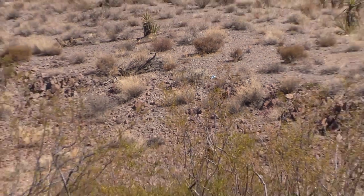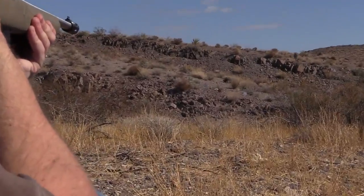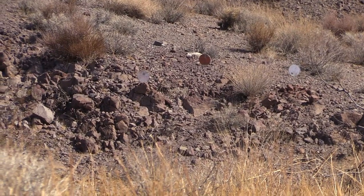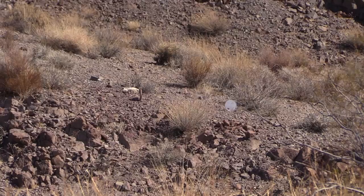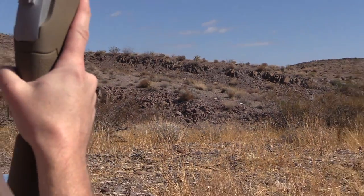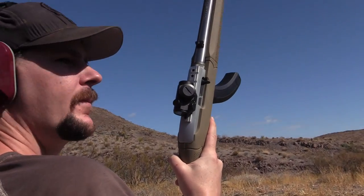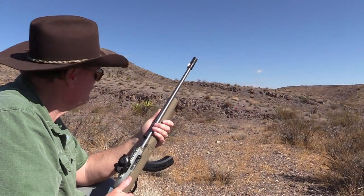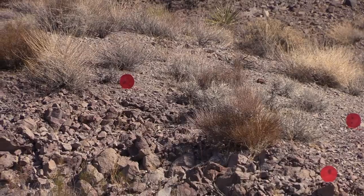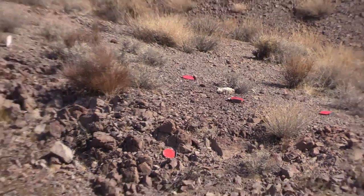Oh, nice! All right, good shooting son. I knocked a few off so I guess you've got to run up there and set them up, right? Let's go back to that first one.